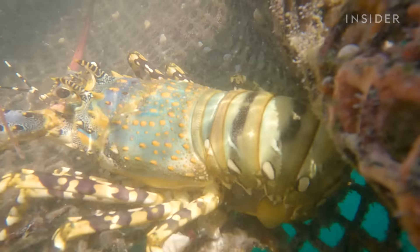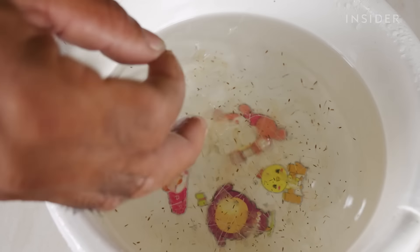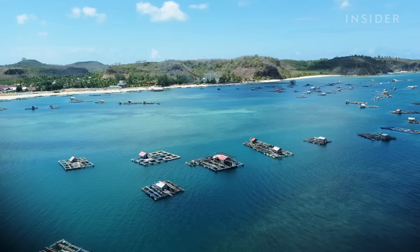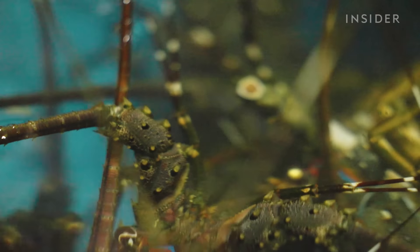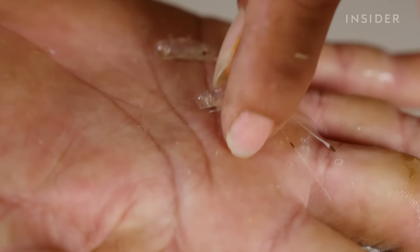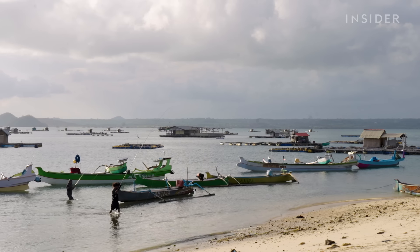To help strengthen the country's lobster farming industry, the Indonesian government has banned the export of all lobster larvae. This measure is also meant to protect its wild lobster populations. However, theft and international smuggling attempts of Indonesia's lobster larvae have not stopped. Back in autumn 2022, authorities caught smugglers transporting $2.2 million worth of lobster larvae. The Indonesian government estimates that the country lost more than $64 million in revenue to illegal exports in 2019.